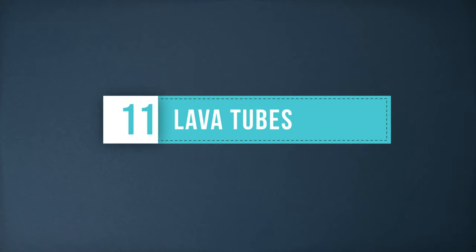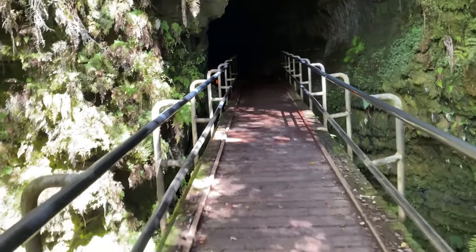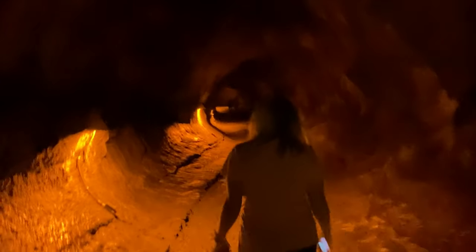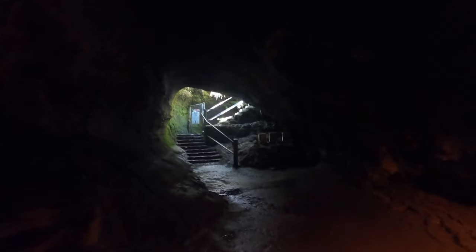Lava tubes — there are several lava tubes located on the island that allow you to walk through where the lava once flowed. The Thurston Lava Tube is inside the National Park, while the Kaumana Caves are located in Hilo and are free to explore. There are other lava tubes that are only accessible if you book a guided tour.